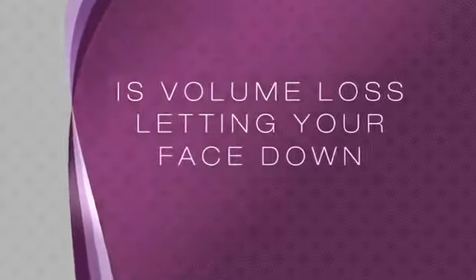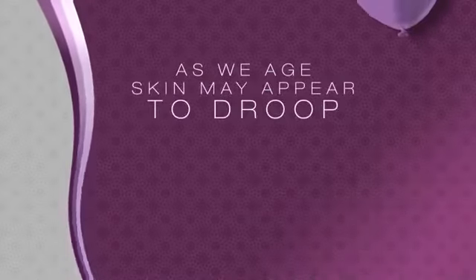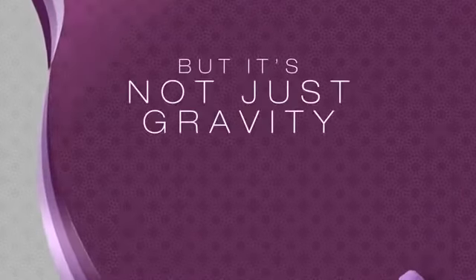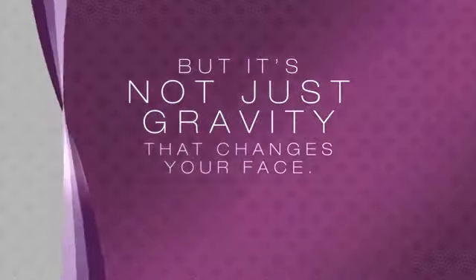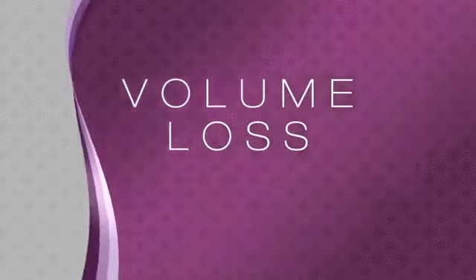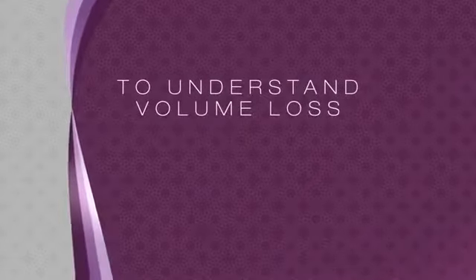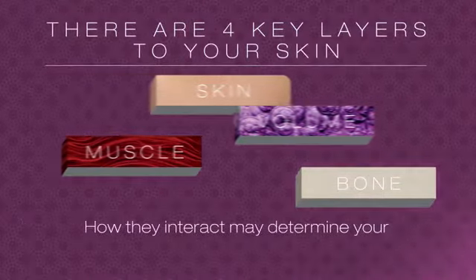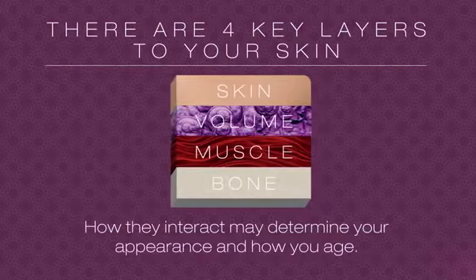Is volume loss letting your face down? As we age, skin may appear to droop as if gravity is pulling it down, but it's not really just gravity that changes your face. A number of factors play a part, including volume loss. To understand volume loss, we need to look at the role volume plays in the structure of your face. There are four key layers to your skin, and how they interact with each other may affect your appearance.